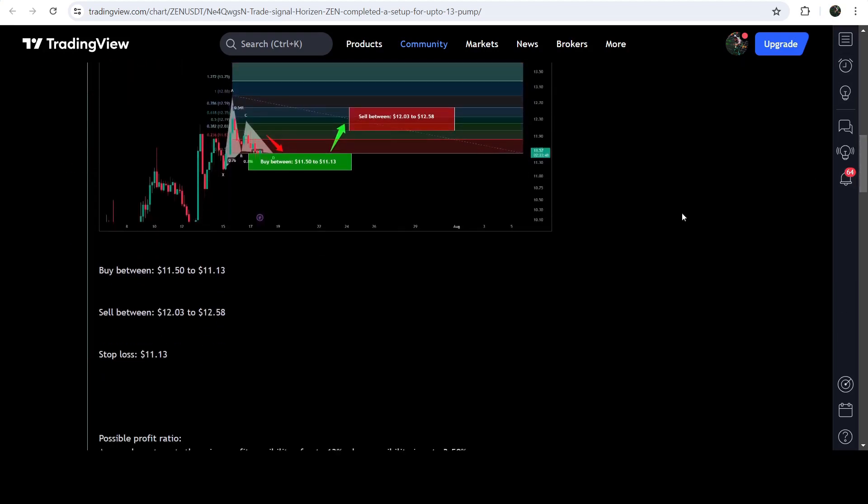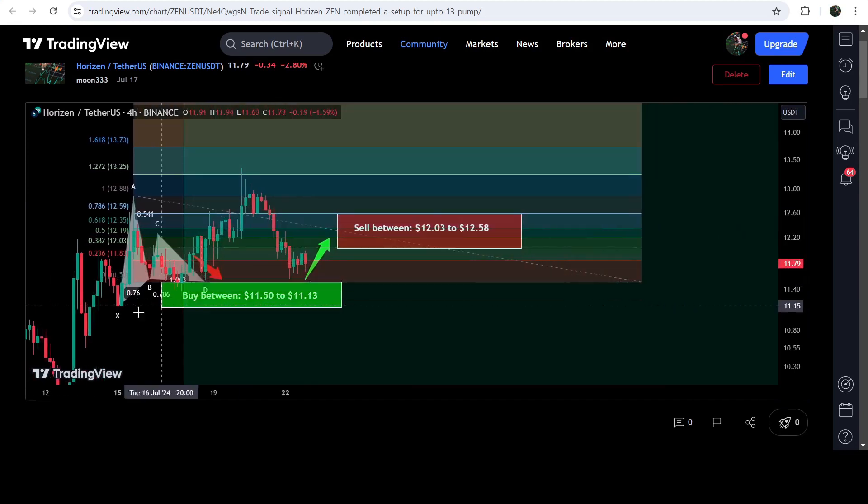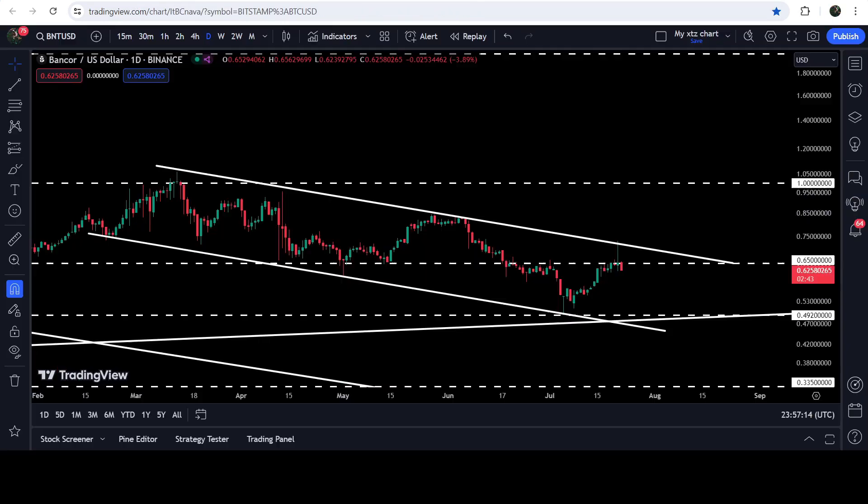You can also view the complete trade setup, like the buying zone, the sell targets, and the stop loss. In order to see how the price line moved after sharing this signal, you need to click this button, and after that it will show you how the price line moved up from the buying zone and rallied to the sell targets. Now let me take you to the live chart of BNT.